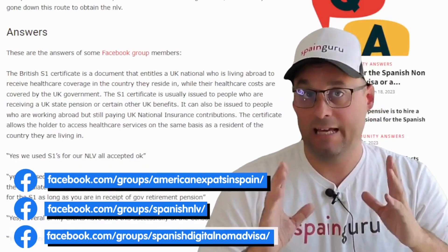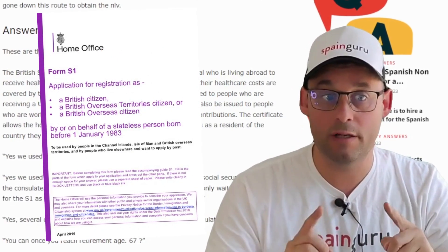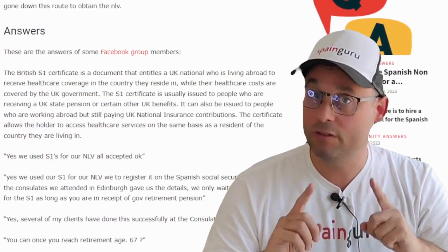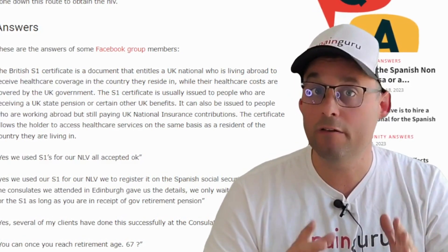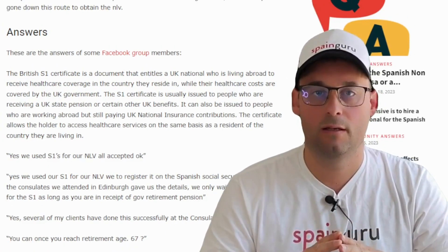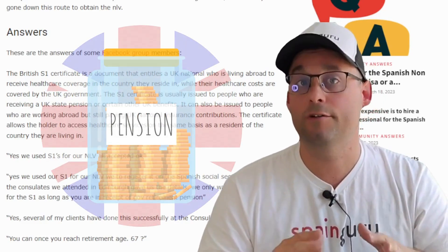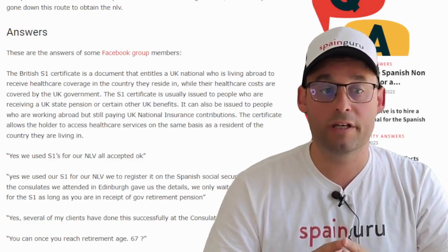First, let's clarify what the British S1 is. The British S1 certificate is a document that entitles a UK national living abroad to receive health care coverage in the country they reside in, while their health care costs are covered by the UK government. The S1 certificate is usually issued to people who are receiving a UK state pension or certain other UK benefits.